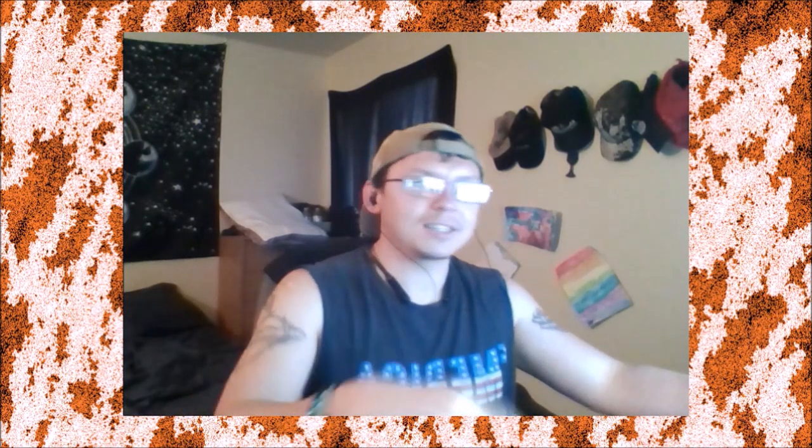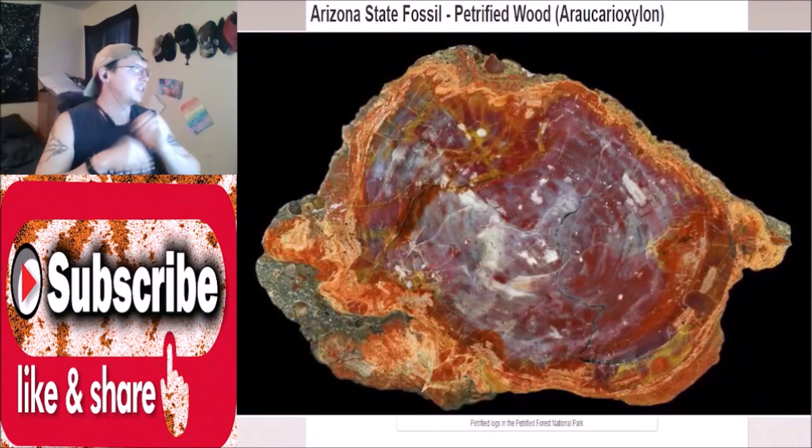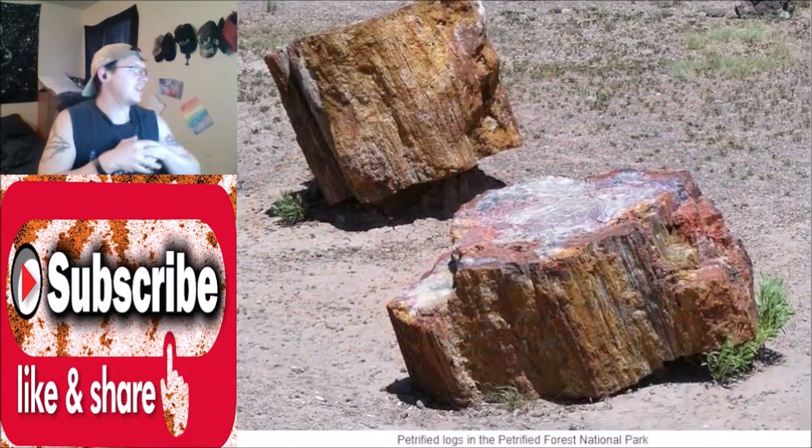I'm not even going to try the scientific names — I will butcher all of them. In 1988, the Arizona State Legislature designated the petrified wood of Araucarioxylon arizonicum, a prehistoric conifer, as the Arizona state fossil. Arizona is well known for its vast petrified forest, part of which lies within the Petrified Forest National Park.